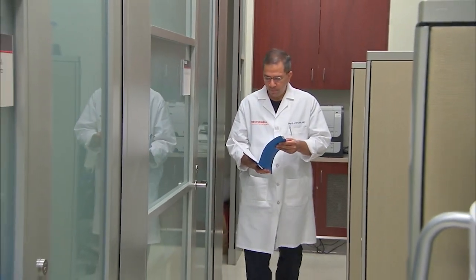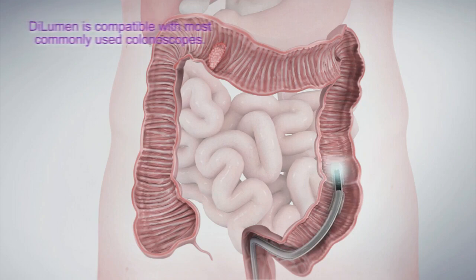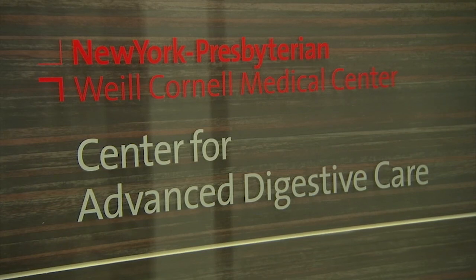Within the US, more than 25,000 surgeries are being done for benign polyps, and that's a staggering number. For many years, my partners and I were working on whether we can reduce performing major surgeries for benign polyps. And the Dilumen was conceived and created at the Cornell Medical Center, New York Presbyterian Hospital.